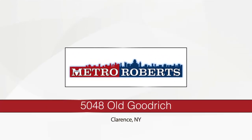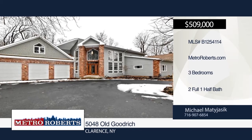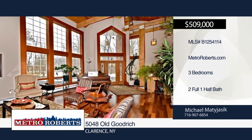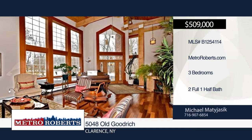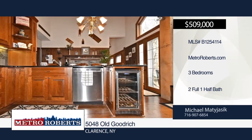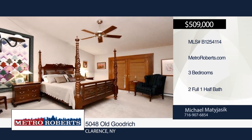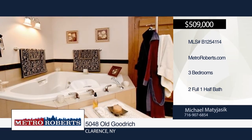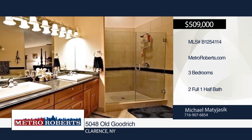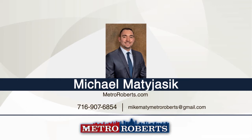Feast your eyes on this luxurious three-bedroom, two-and-a-half bathroom property situated on one-and-a-half acres. This property boasts 20-foot-tall ceilings throughout the family room, living room, and kitchen. Enter the kitchen and notice the beautiful granite countertops and stainless steel appliances, and enjoy the custom coffee machine built into the custom cabinets. This property also has an office with beautiful views overlooking the private creek. Make your way into the backyard and notice the very large stamped concrete patio with multiple entertainment areas. See everything in person with a call to Michael Matijasek.